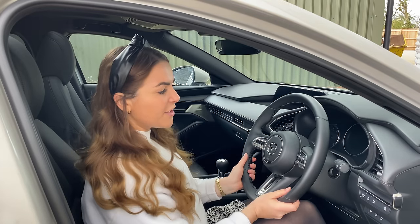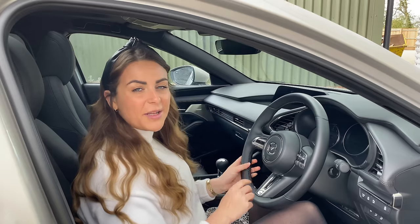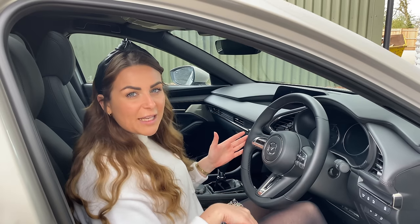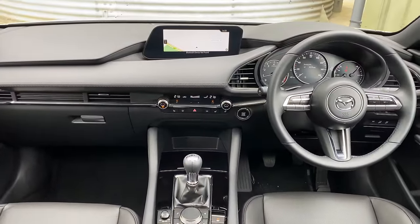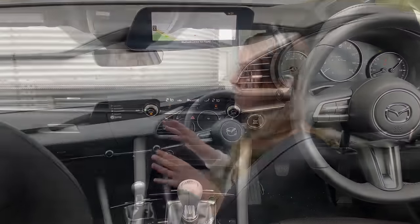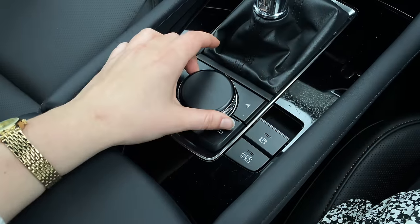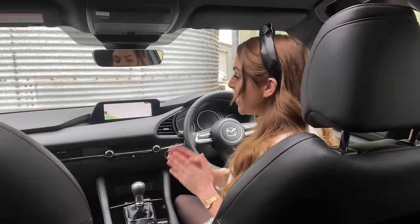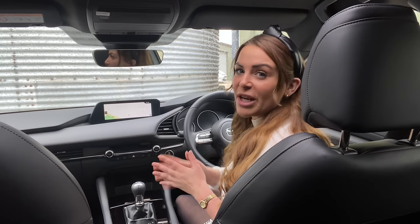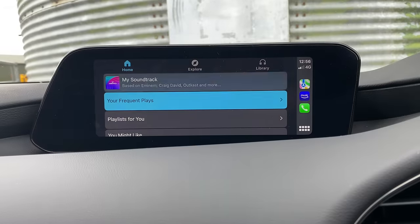The steering wheel is finished in the softest leather with stitching around the centre, and you've got fantastic chrome heavy-weighted buttons which feel fantastic to touch. Unconventionally for a sportier model, the Mazda 3 doesn't have a flat bottom steering wheel — it has a classically round steering wheel which I kind of love. The only downside to the interior is the lack of a touchscreen infotainment system. The Mazda 3 infotainment is all controlled using the central scroller, which is less distracting on the road, and satellite navigation comes as standard. However, using it with Apple CarPlay and Android Auto can be slightly fiddly.